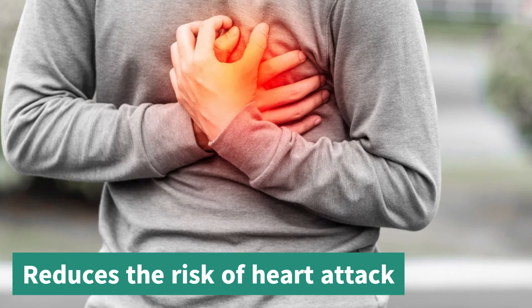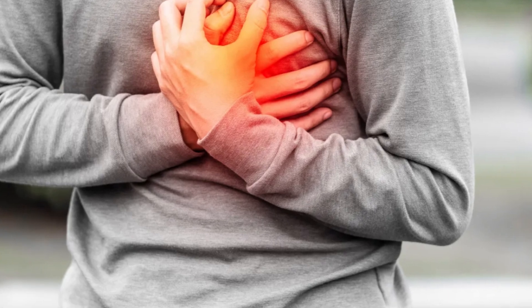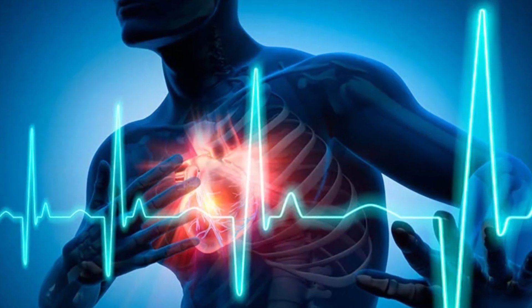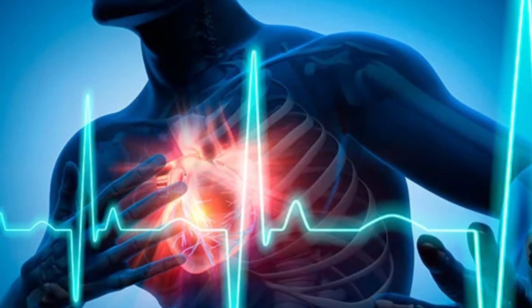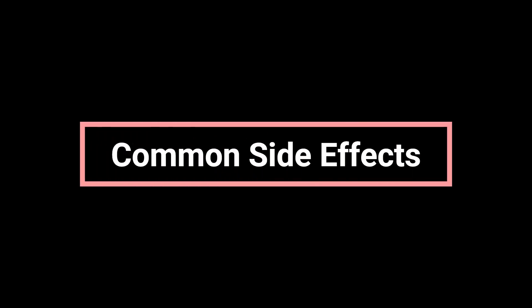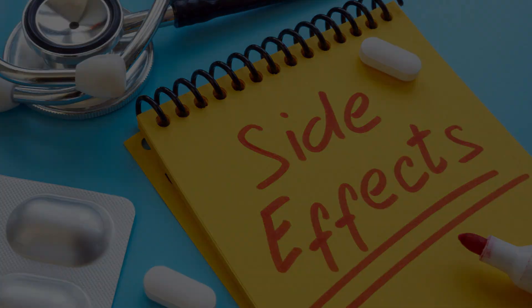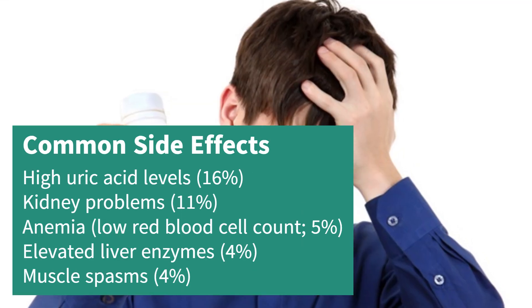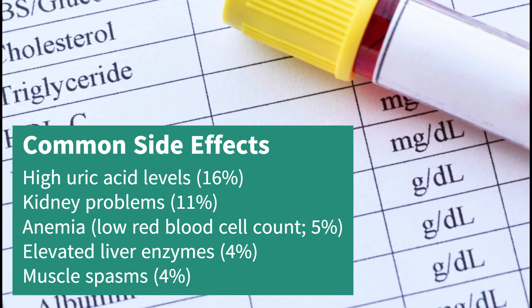Side effects and safety tips for Nexitol, Bempedoic Acid: it's important to be aware of possible side effects. Many may improve as your body adjusts to the medication, but contact your healthcare provider if symptoms continue or worsen. Common side effects include high uric acid levels at 16%, which can increase the risk of gout; kidney problems at 11%; anemia or low red blood cell count at 5%; elevated liver enzymes at 4%; and muscle spasms at 4%.